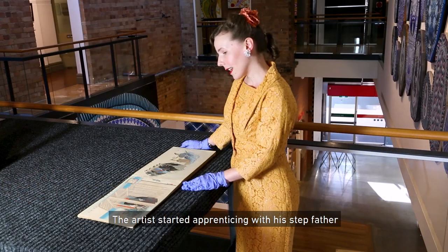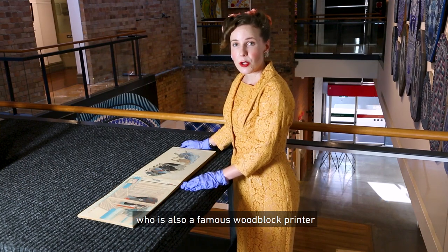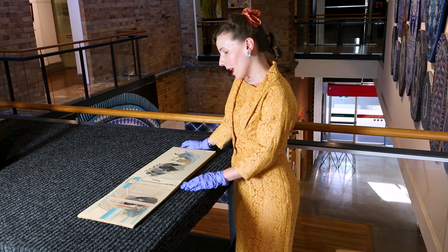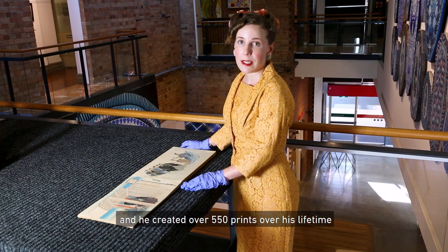The artist started apprenticing with his stepfather at the age of 15, who is also a famous woodblock printer, and he created over 550 prints over his lifetime.